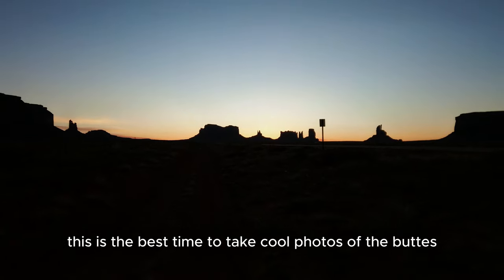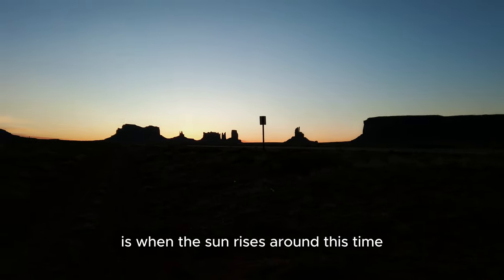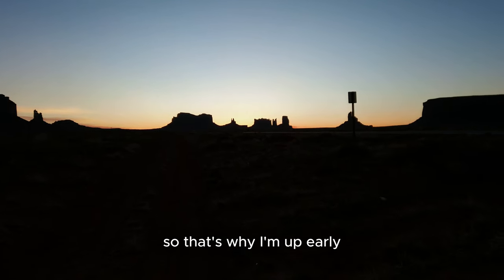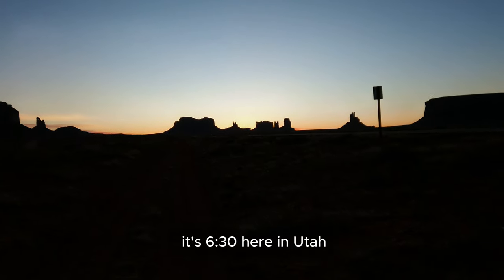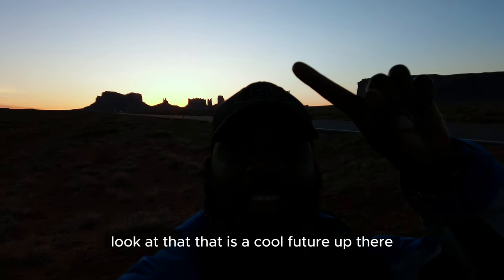Today I'm just here in Monument Valley enjoying the scenery of mother nature. This is the best time to take cool photos of the buttes — when the sun rises. That's why I'm up early; it's 6:30 here in Utah. Look at that cool butte up there — that's awesome.